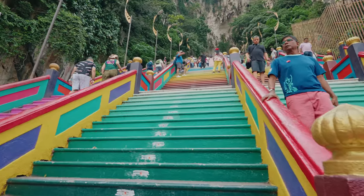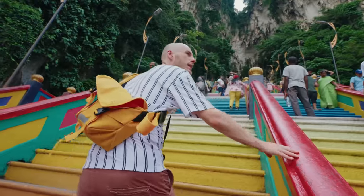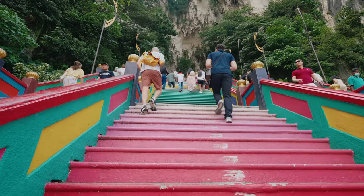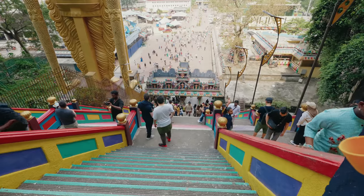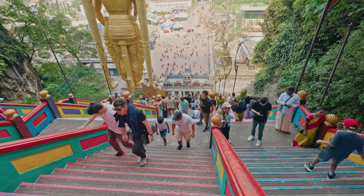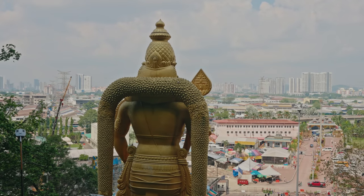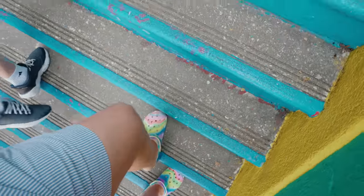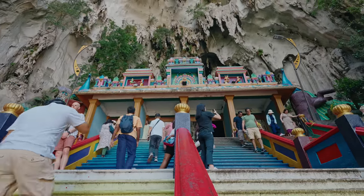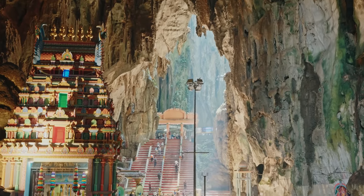Now we're going to attempt these stairs. This place has been here for over 400 million years, and in the last century it became a shrine — one of the biggest outside of India. The stairs had a big makeover in 2018 so they're beautifully painted very brightly and colorfully — like rainbow stairs up to the heavens. It is far, far steeper than I thought. I'm clinging on for dear life! Thankfully it's not too busy. That height is giving me the wobblies — and I'm not even the one who's funny with heights, that's Ben!